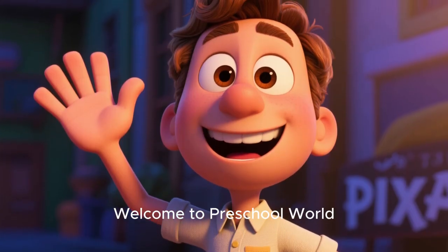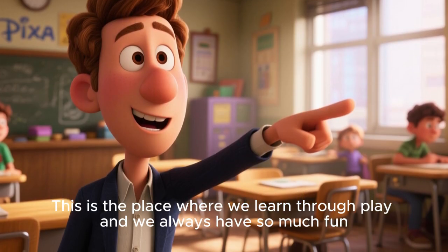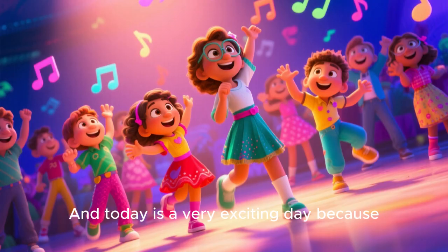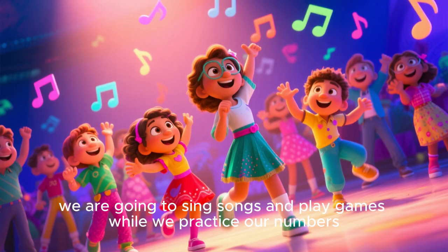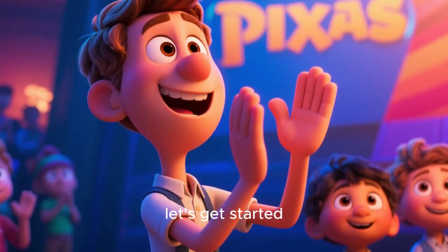Hi, my name's Name. Welcome to Preschool World. This is the place where we learn through play and we always have so much fun. And today is a very exciting day because we are going to sing songs and play games while we practice our numbers. So if you're ready to count, let's get started.